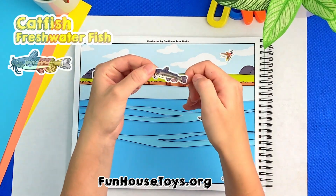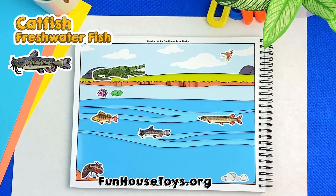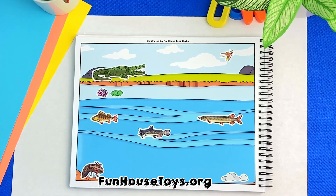I see a big fish. Good job, this is a catfish, which is a freshwater fish that has one or more whisker-like feelers by its mouth.